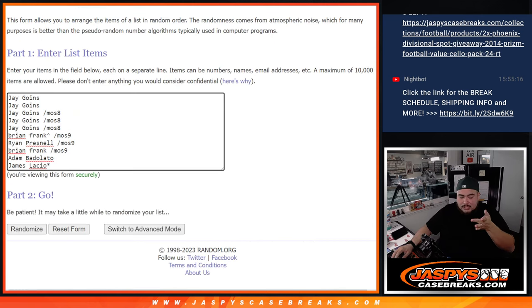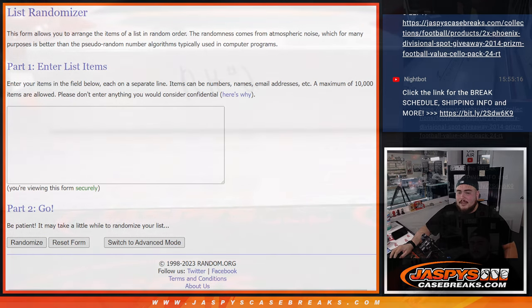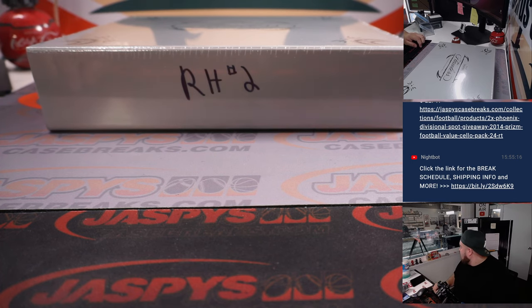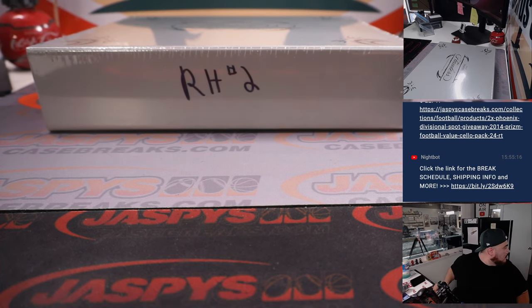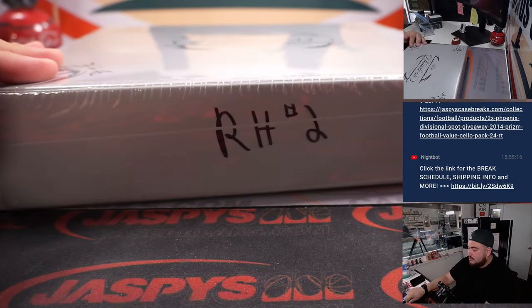There's a dice roller we'll use later, and a customer list. We'll manually input the hits that pop out of here, then randomize names and hits for you guys. Alright, so here we go — random hit break number two.